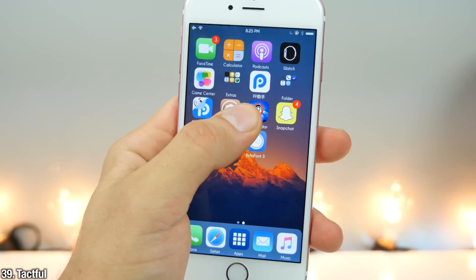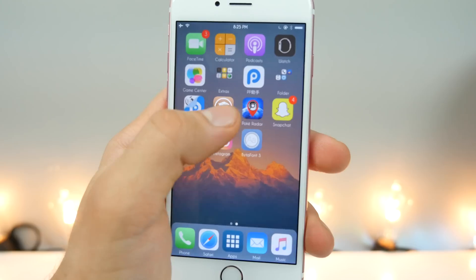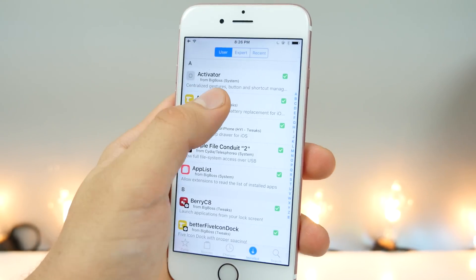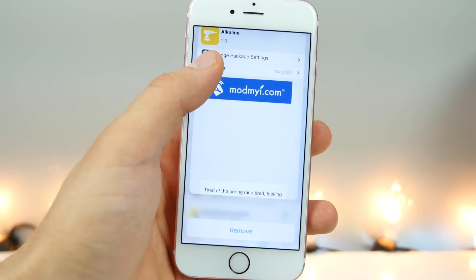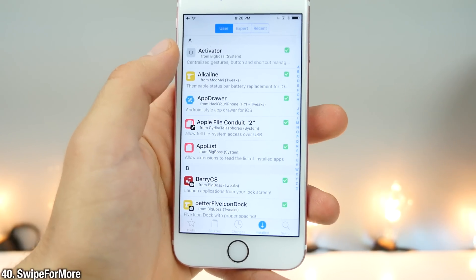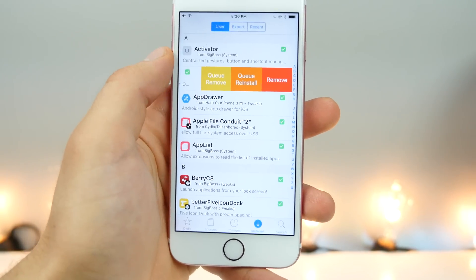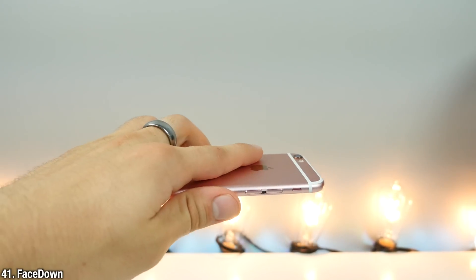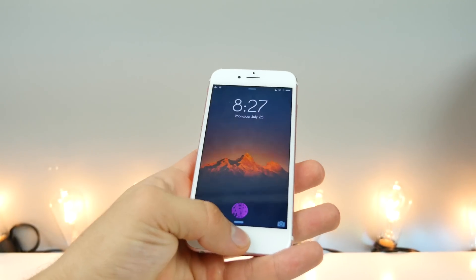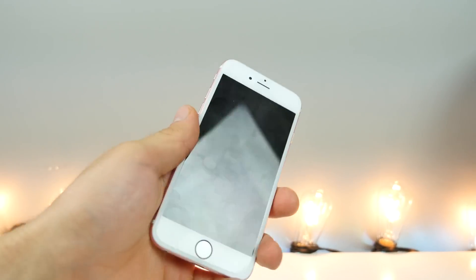These two tweaks go hand in hand. This is Tactful — it allows you to bring 3D Touch to Cydia, so you get some toggles on the actual icon, and within the app you can 3D Touch on packages to get a little preview of them and also remove them. This goes hand in hand with Swipe for More, so you can swipe on a package inside Cydia and get more options. And Face Down allows you to easily lock your device by holding it face down for a couple of seconds.